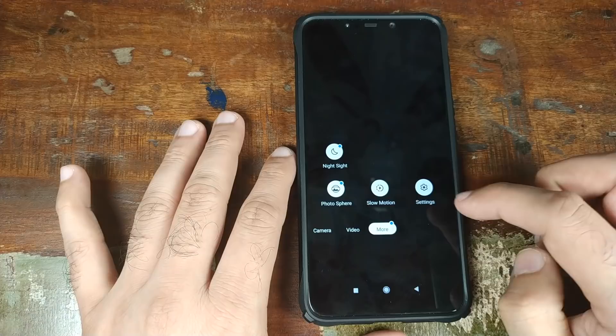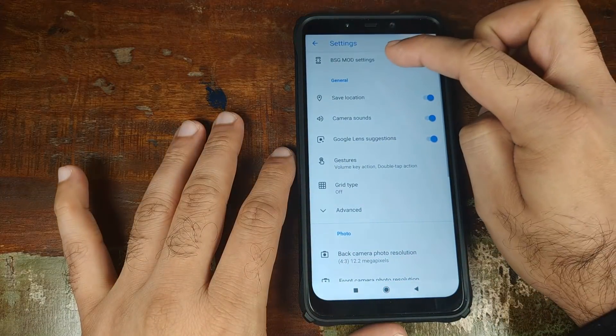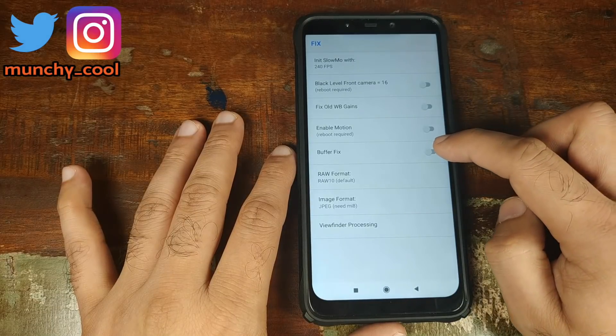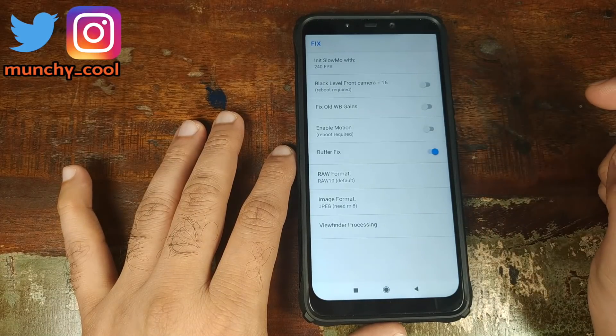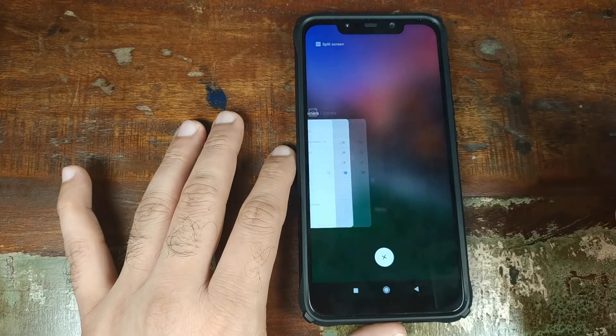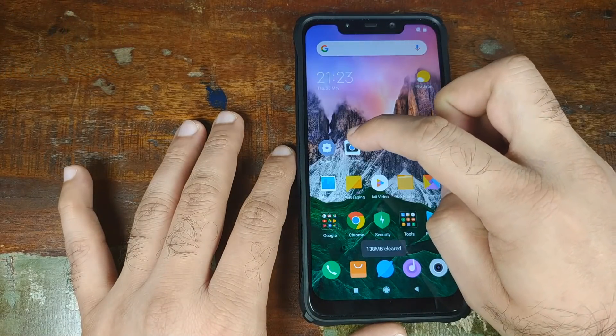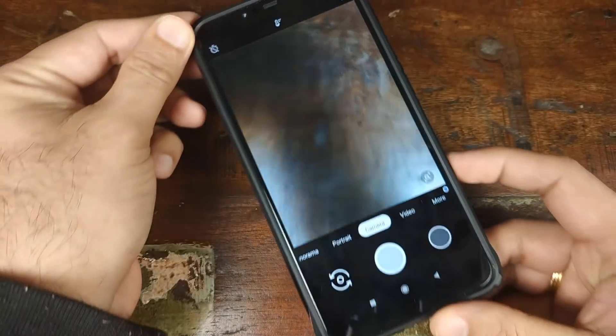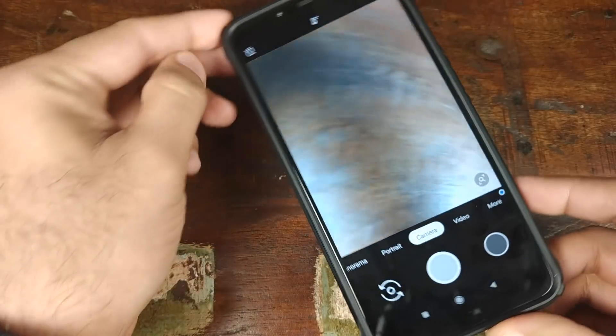You need to go into more, go into settings, go into BSG mod settings, scroll down, go into fix, and enable buffer fix. Go ahead, click on the home button, click on recent applications, and kill all the applications. Go ahead and open the camera app one more time. And bam, there we have it — no lag, fix like a boss.